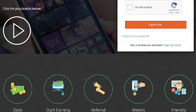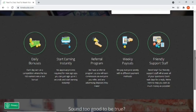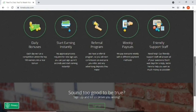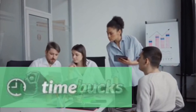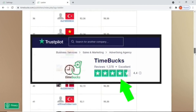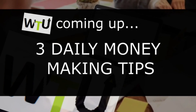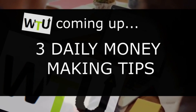Hello guys and welcome to World Transfer University. If you're a returning subscriber, welcome back. The website I'll be sharing with you today is called Timebacks. Timebacks is a legit company and currently has a 4.4 score on Trustpilot.com. Make sure to watch till the end so you do not miss out on the three Timebacks money-making tips I'll be giving you in the last few minutes of this video.